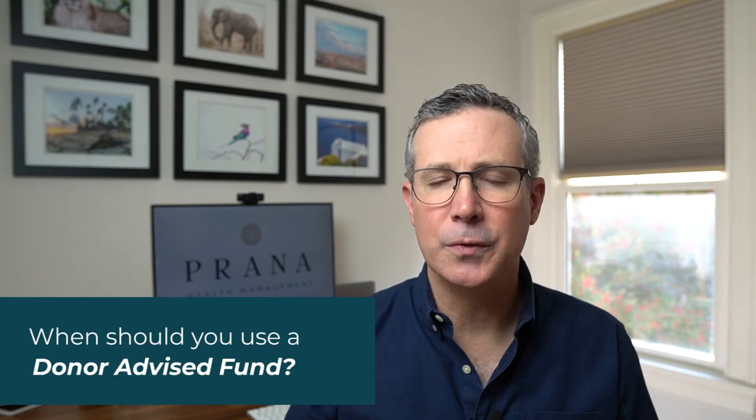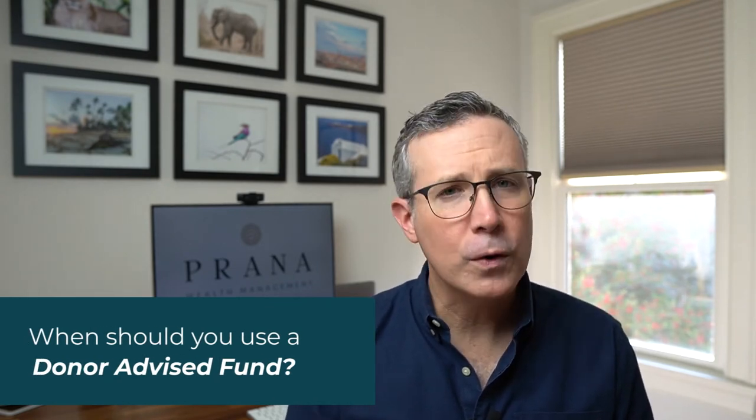So when should you use a donor advised fund? If you're not overly charitable, that's okay — there are better strategies out there for you if you want to save on your taxes. However, if you consistently give to important causes every year, then a donor advised fund is something to consider. It's important that your charitable contribution is large enough so that you can take advantage of itemized deductions. Back in 2017, the TCJA increased these standard deductions by quite a bit, drastically reducing the number of people who itemized. Be sure to check with your CPA or tax preparer to confirm that the strategy has a tax benefit for you.